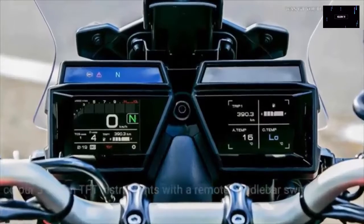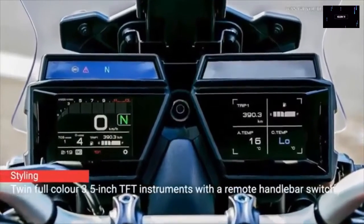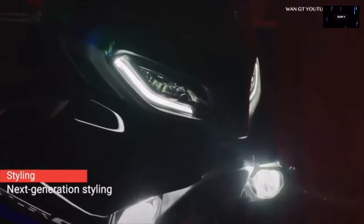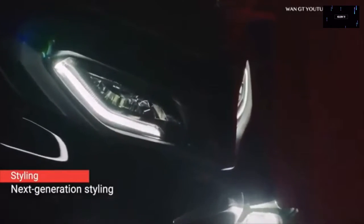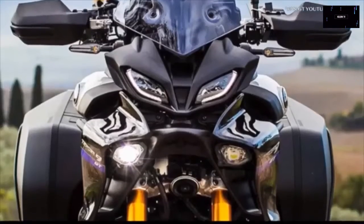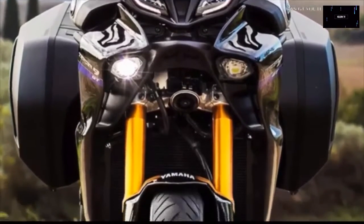The Tracer 9 GT is rated at 117 horsepower and 68.6 pound-feet of torque. Like the MT-09, it also received a thinner aluminum frame — the thinnest sections ever on a Yamaha die-cast aluminum frame, according to Yamaha. It also gets a bigger fuel tank with five-gallon capacity, LED lighting, ride-by-wire throttle, three riding modes, and cornering lights.